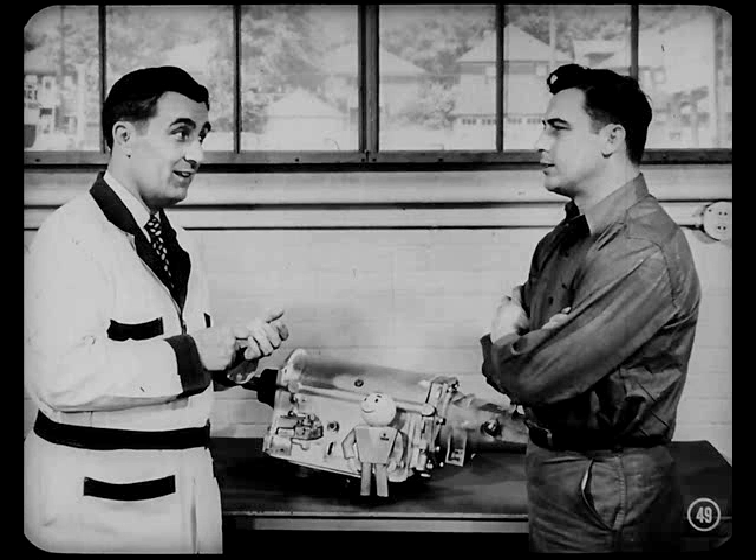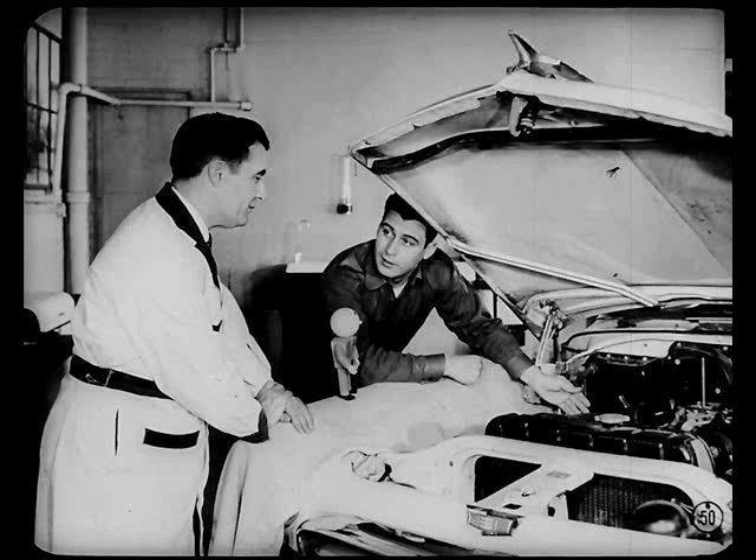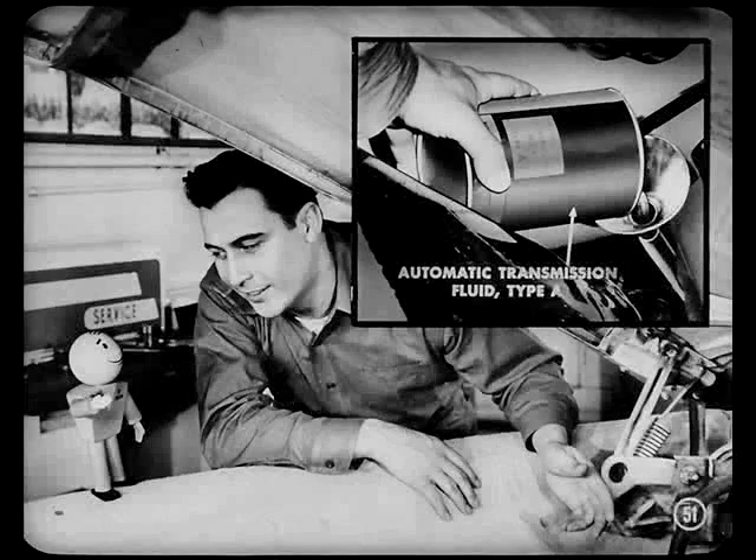You'll get details on this when you attend the special training classes on this transmission. But I was wondering, is there anything special on maintenance or servicing? Does the unit use the same kind of fluid? Yep — automatic transmission fluid, type A. Just keep it up to the proper level. I check the level every thousand miles, the unit in neutral, and while the engine is idling. The level should be at the full mark if the car is warm, or at the low mark if the car is cold.